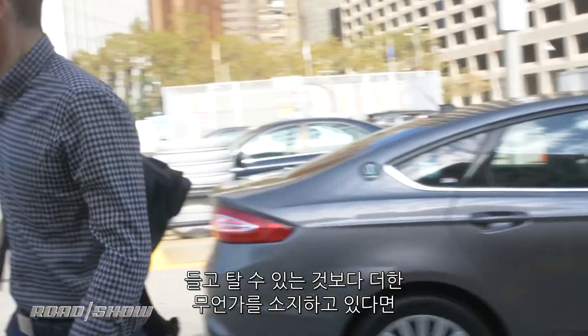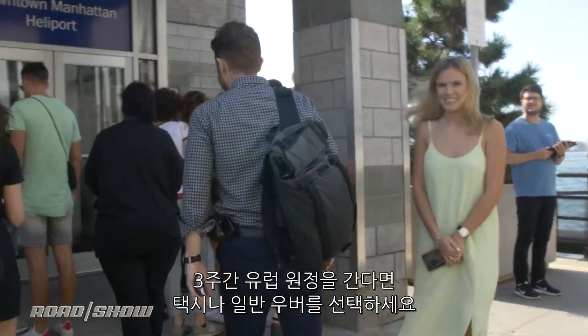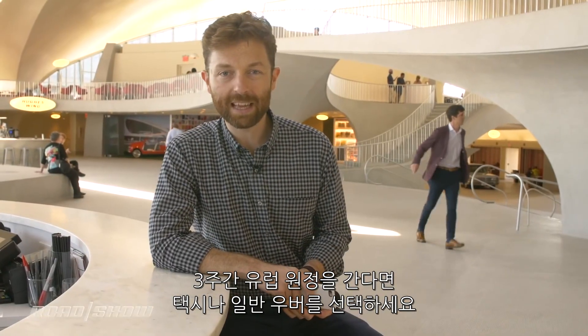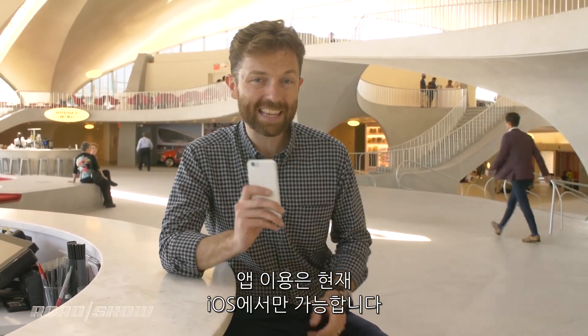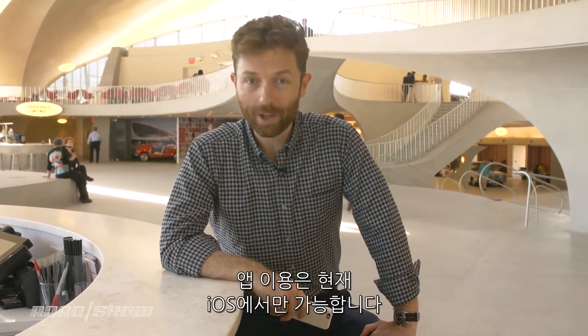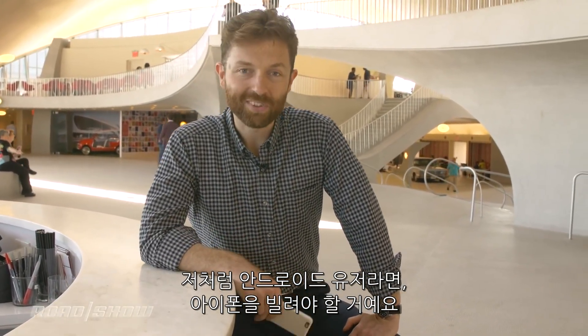The baggage restrictions are a little bit severe. If you've got anything more than a carry-on, you might be in trouble — so if you're going on a three-week European expedition, maybe stick with a taxi or a regular Uber. Also, the weight restrictions on baggage are pretty severe, and the app only works on iOS right now, so if you're an Android user, you're going to have to borrow an iPhone.